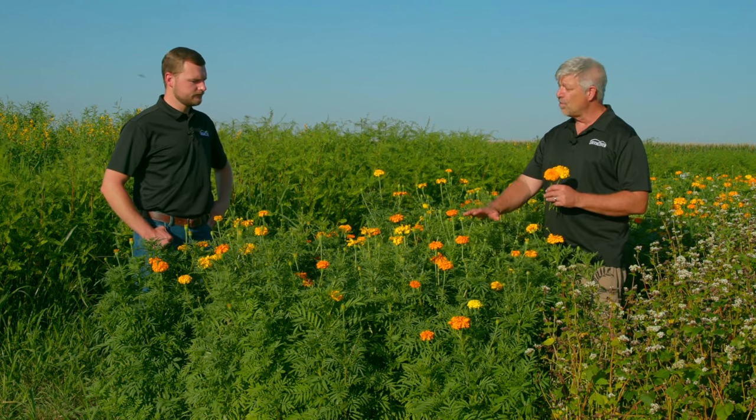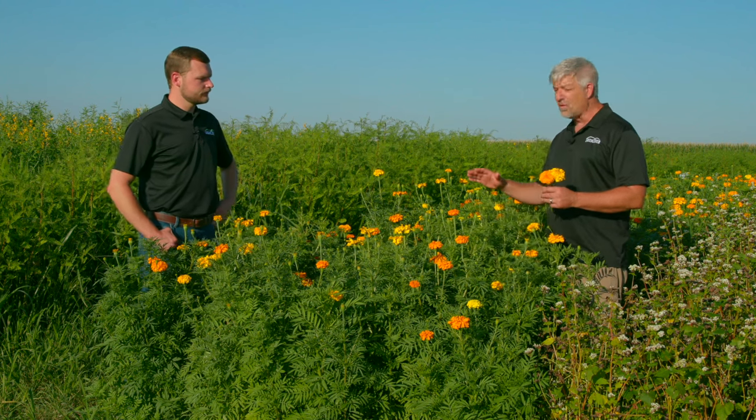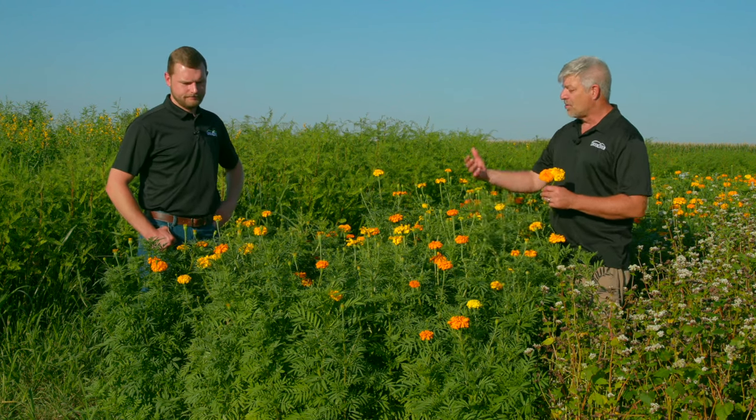It's a fairly tall, fairly robust plant, so among flower species it's going to be one of the better ones for weed control and aggressive growing.